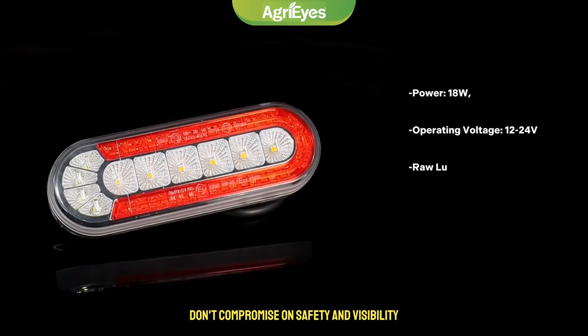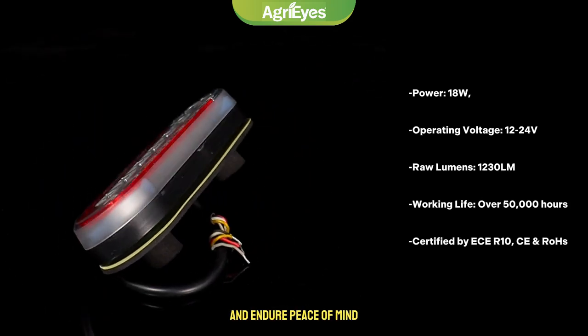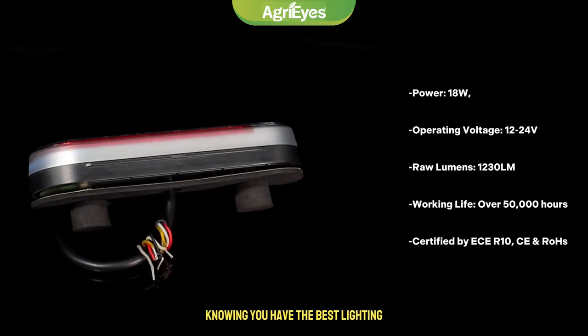Don't compromise on safety and visibility. Choose the AGT-012 2-Piece 6-inch LED Trailer Lights and enjoy peace of mind, knowing you have the best lighting solution for your trailer.